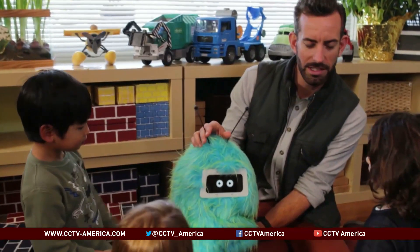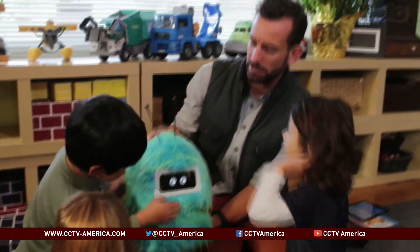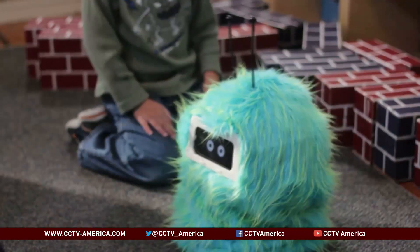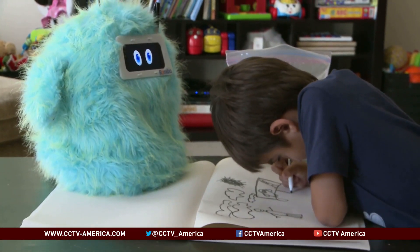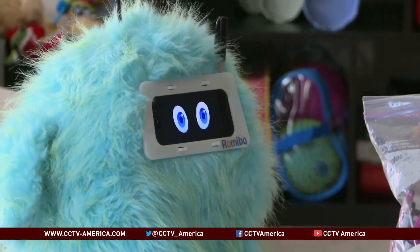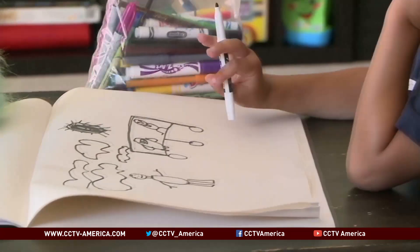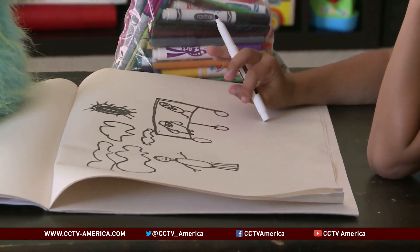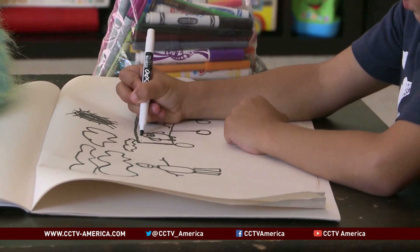Hand-assembled in Berkeley, California, Romibo is under $500, and the hope is with more purchases it will someday drop to under $200. Having a three-dimensional embodied character that a therapist can control is adding something to traditional therapy that didn't exist before, and that really is helping these children. Romibo got Evren to draw for the first time ever — this one happened to be a picture of Evren and Romibo going for a drive together. Mark New, CCTV, Alameda, California.